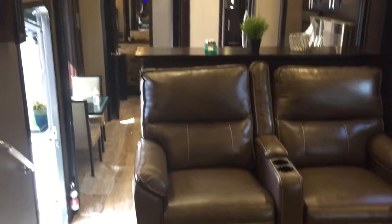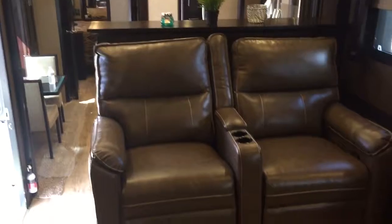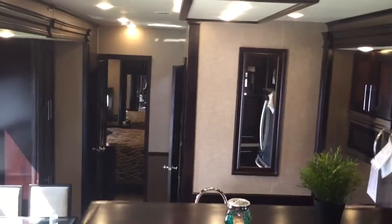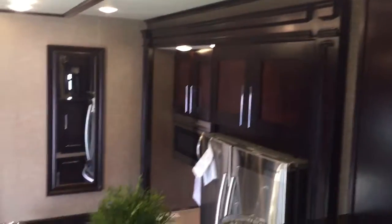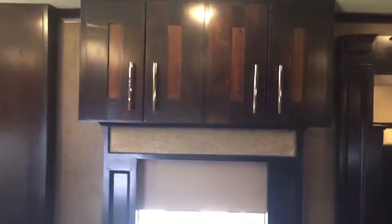This is the Tiffin Palazzo by Van Lee. As high-end of a coach as you can get in a fifth wheel. Six slides. Just came in. It's the only one I have that is not sold at this time.